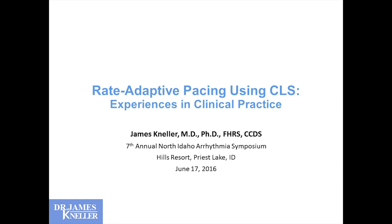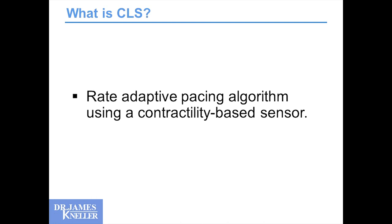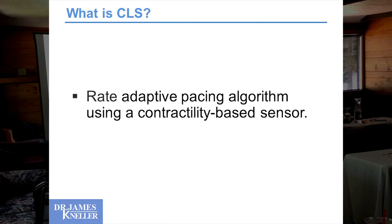Great adaptive pacing using CLS experiences in clinical practice. What is CLS? This is rate-adaptive pacing algorithms using a contractility-based sensor. We have a pacemaker — how fast should it pace you? The device determines this based on different sensors and approximations of your activity levels, or what the pacemaker thinks you might want.